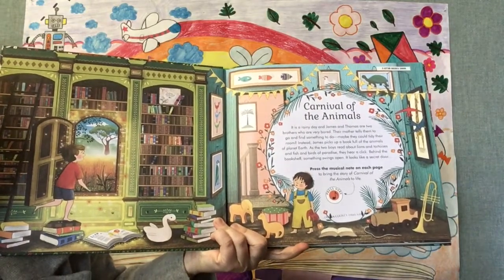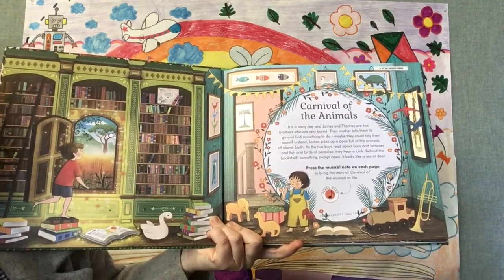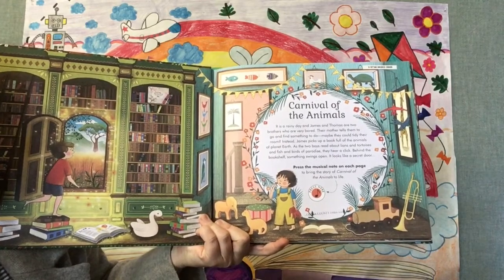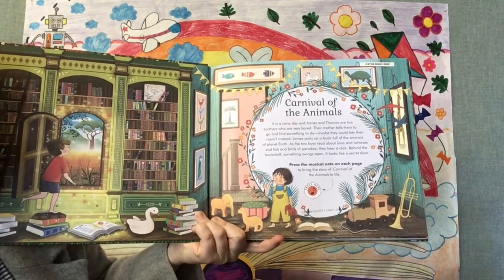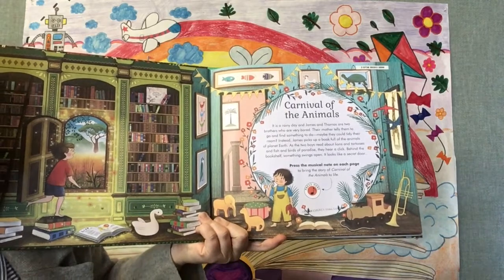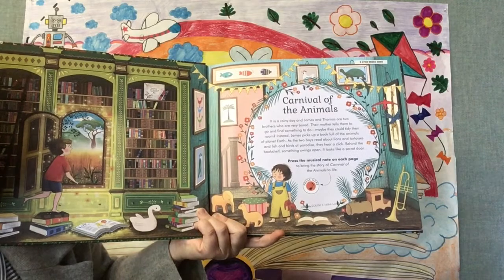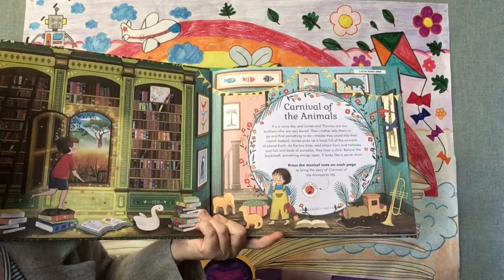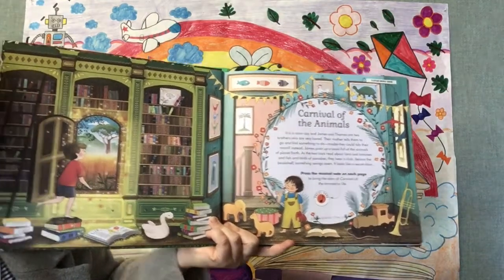Carnival of the Animals. It's a rainy day and James and Thomas are two brothers who are very bored. Their mother tells them to go and find something to do — maybe they could tidy their room? Instead, James picks up a book full of the animals of planet Earth. As the two boys read aloud about lions and tortoises and fish and birds of paradise, they hear a click. Behind the bookshelf something swings open. It looks like a secret door.